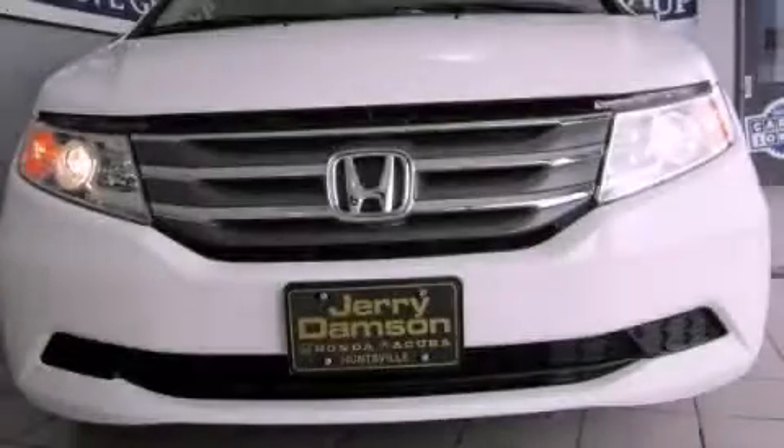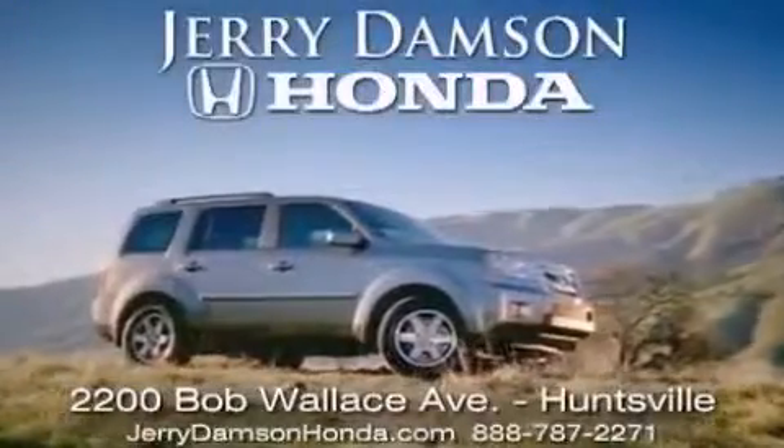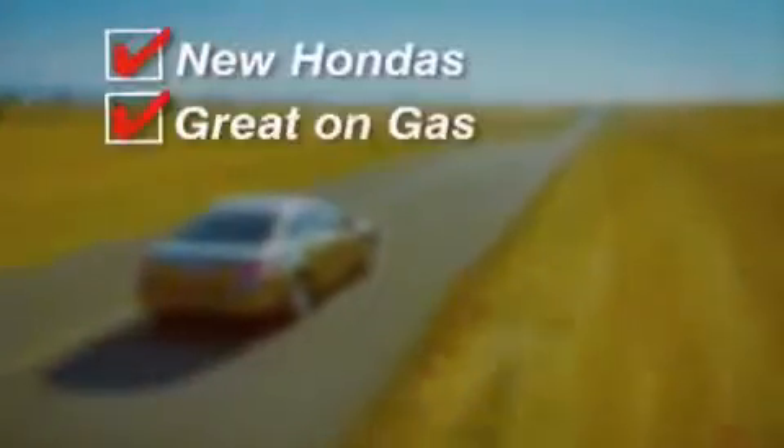Contact us today to arrange your test drive. Jerry Dempsey Honda in Huntsville, Alabama. New Hondas, great on gas and service after the sale.